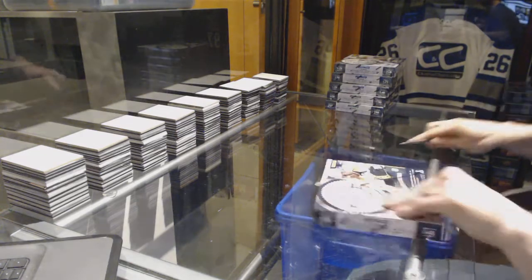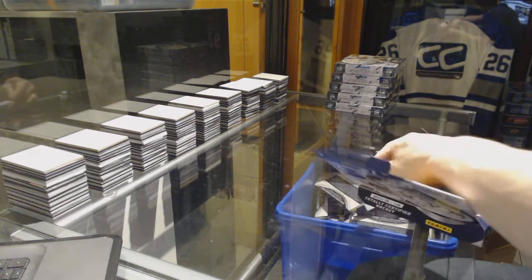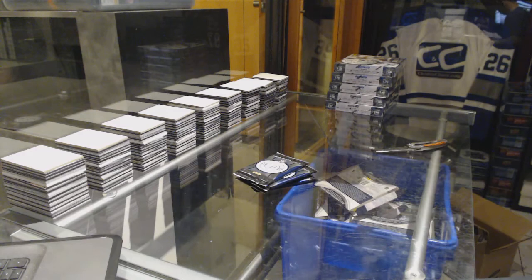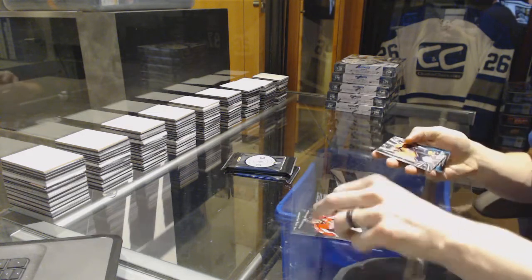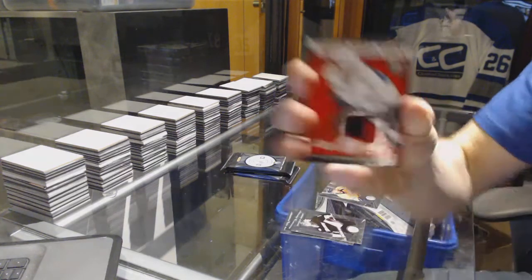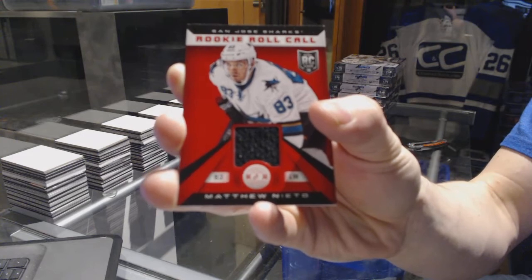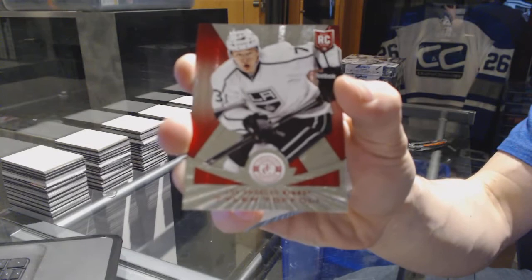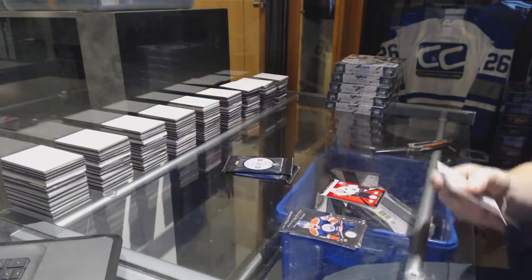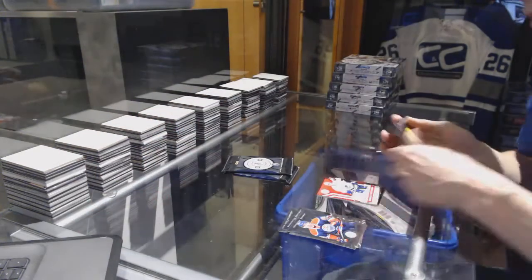Box seven: rookie for the Predators Austin Watson and a rookie roll call jersey for the San Jose Sharks Matt Nieto. We've got a platinum red rookie number to 100 for the LA Kings Tyler Toffoli. We've got a jersey for the Vancouver Canucks Chris Tana.